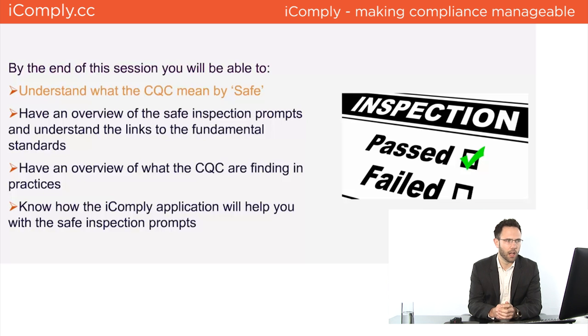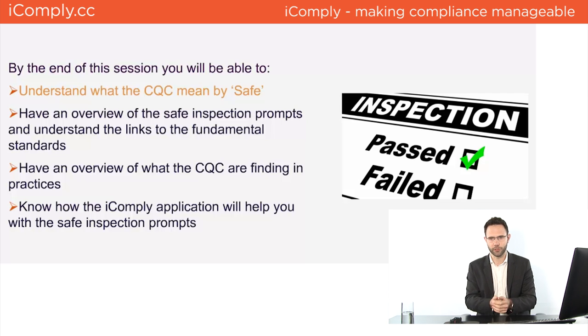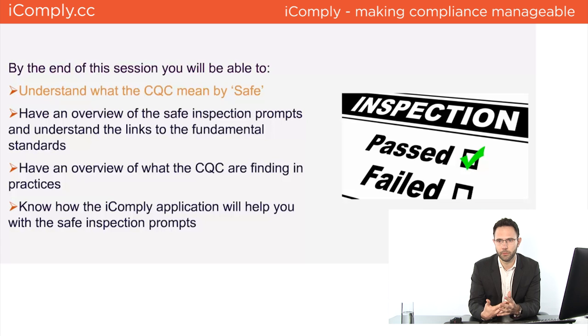By the end of this session I'd like you to understand what the CQC mean by 'safe'. The Safe KLOE is the largest of the KLOEs — very broad. I'll be giving you a snapshot of the most important things. I'd like you to have an overview of the safe inspection prompts, understand how they link to the fundamental standards, and see how the iComply application will help you with the safe inspection prompts.